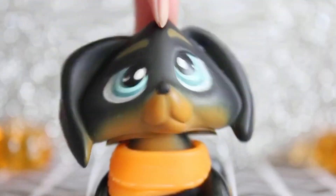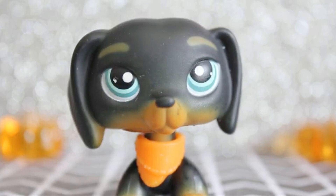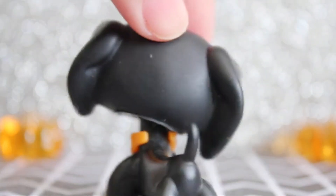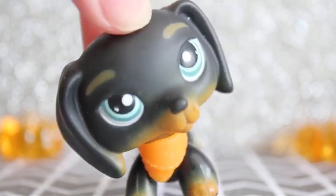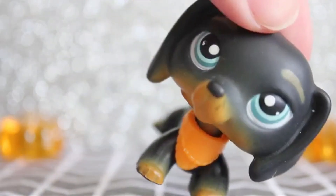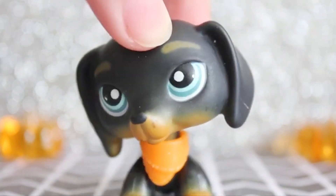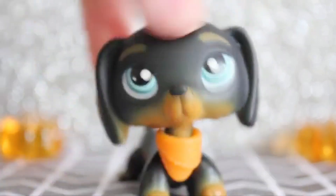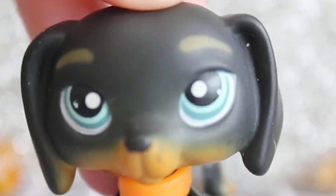Next we have this one. This one is really festive — he looks like a Halloween dude, that's why I put him in orange. This is the only Dachshund that I use as a guy; that's just a personal preference. He's pretty cute. I really love his eye color and just the fact that he's black. And also Dachshunds with eyebrows — there's so many of them and I love them.